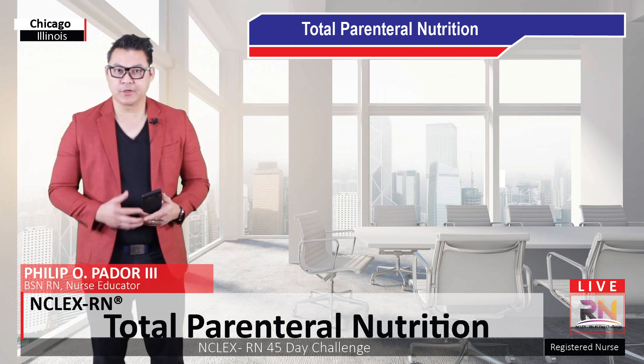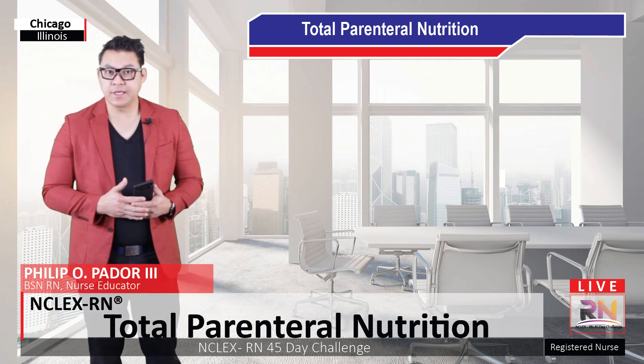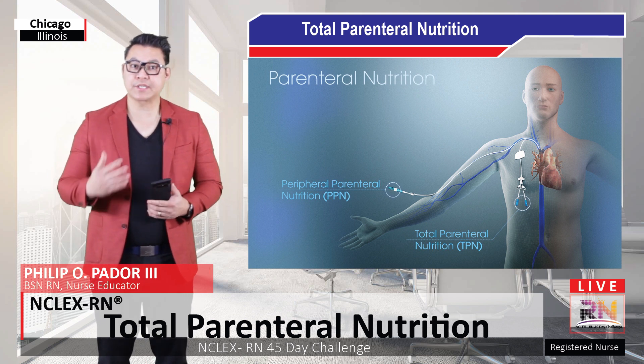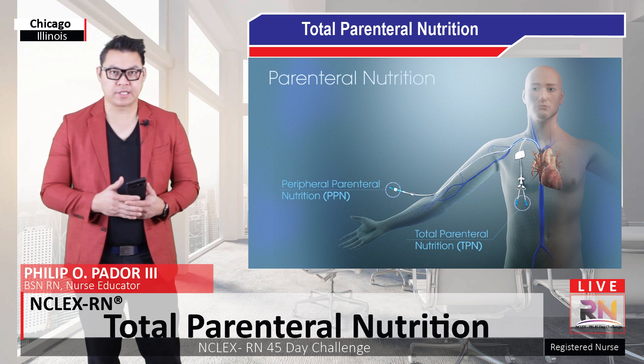Hi, this is Philip Ador, founder of Entelec's RN 45-Day Challenge. In this video, I'm going to be talking about total parenteral nutrition. Parenteral nutrition is a method of providing nutrition to the client through the circulatory system.